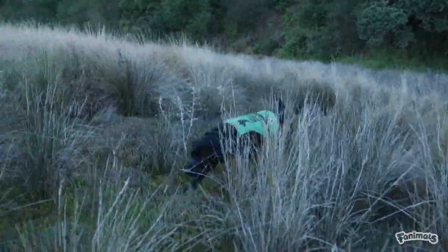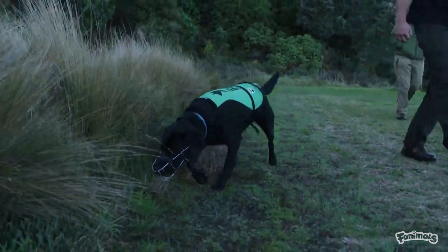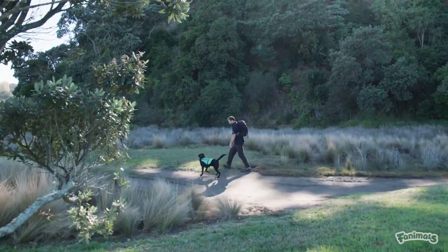Being a conservation dog, you'll notice that they wear muzzles. That's just added security for when we're working around native wildlife. He's trained to find feral cats, but in this situation we're actually searching for a domestic cat.